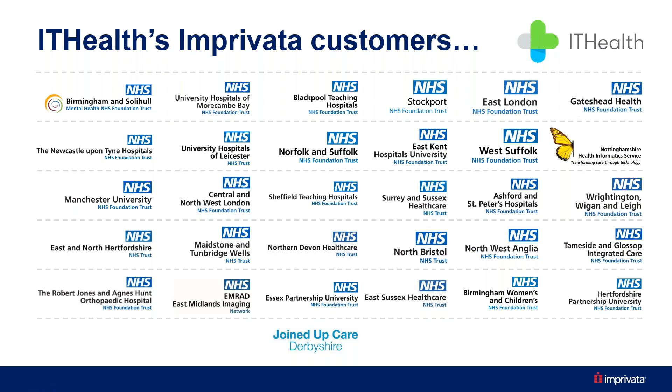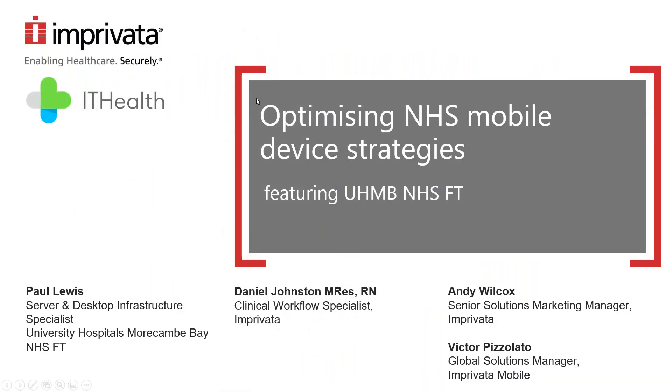Apologies everyone for the slightly chaotic scenes, but they were getting blocked from joining. What I wanted to say before I hand over to Andy is that we have built up quite a large number of Imprivata customers and reference sites within the NHS — some of those you can see on screen. Most notable for today's topic would be Morecambe Bay, and Blackpool Teaching Hospitals have also recently launched into a similar project. Those are two of our newest Imprivata Ground Control customers, which is the specific technology we're here to share and talk about today.